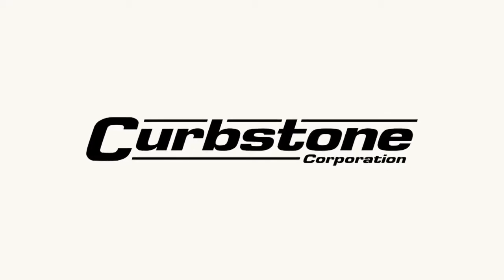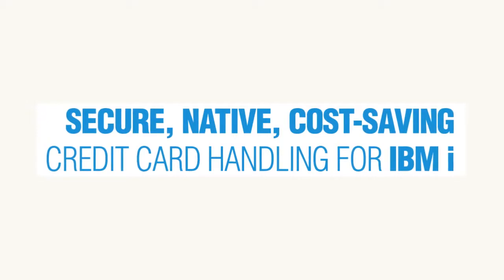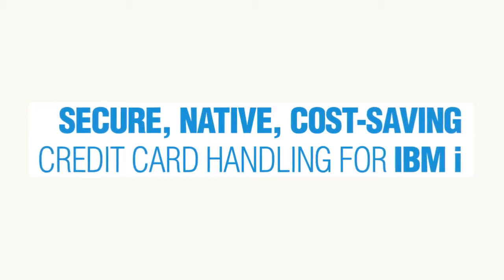Welcome to 4 Minutes with Curbstone Corporation. Since 2002, Curbstone specializes in secure technology for credit card processing specific to the IBM Midrange, AS400, i-Series, and now Power Systems running IBM i.